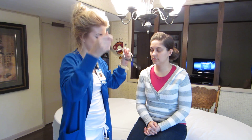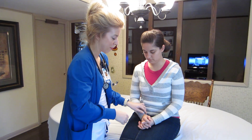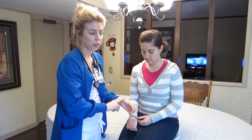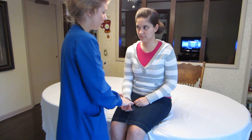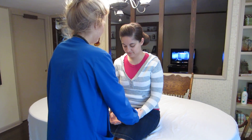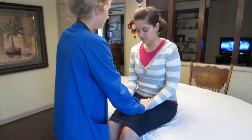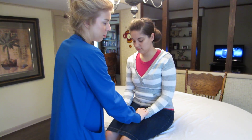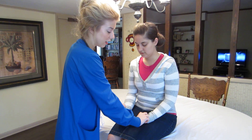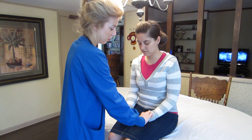Next I'm going to assess her peripheral vascular system by palpating her pulses in her radial and tibial and also in her feet. Her pulses are strong and steady and regular. The rhythm is normal.